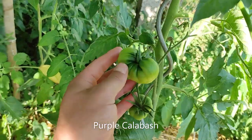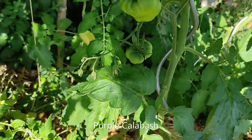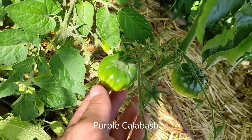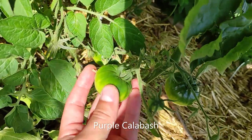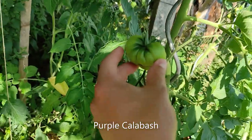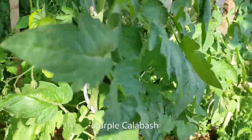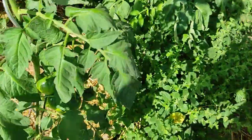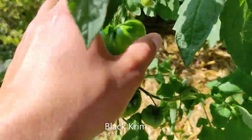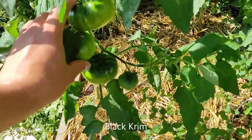Here we have another kind that looks like an ox heart too. The other tomatoes on the same plant grew more round and one looks a bit deformed, which is quite interesting. This might be one of the biggest tomatoes we have right now — it grew almost twice its size from the last time I took a look at it.